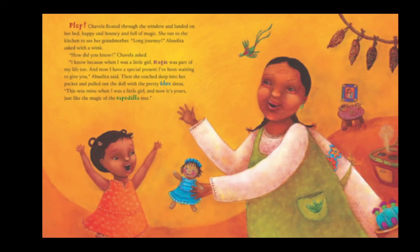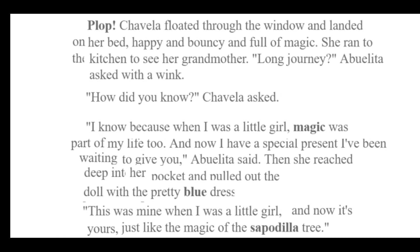She made it back to grandma's. Grandma is holding something. Plop! Chavela floated down through the window and landed on her bed, happy and bouncy and full of magic. She ran to the kitchen to see her grandmother. Long journey? Abuelita asked with a wink. How did you know? Chavela asked. I know because when I was a little girl, magic was part of my life too. And now I have a special present I've been waiting to give you, Abuelita said. Then she reached deep into her pocket and pulled out the doll with the pretty blue dress.